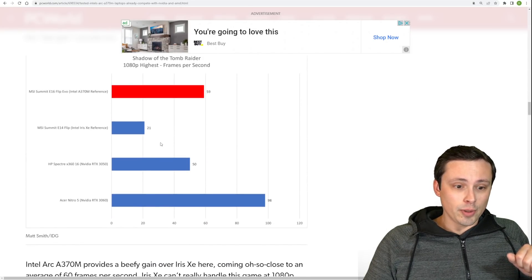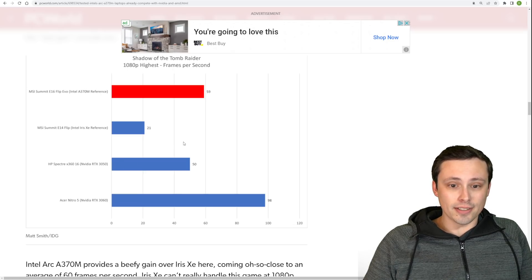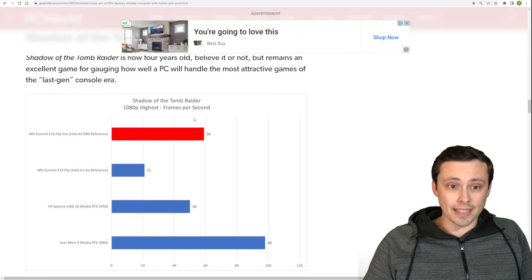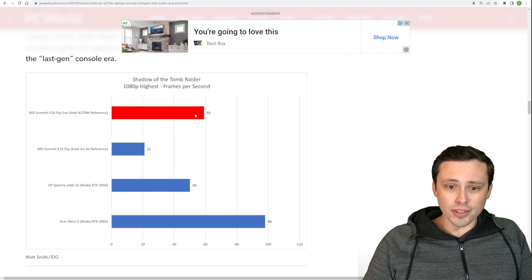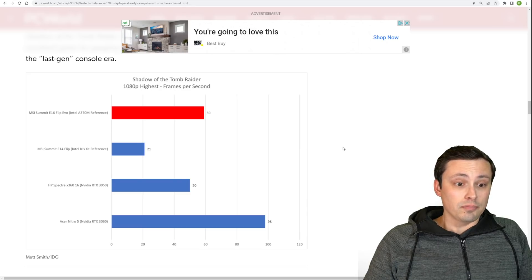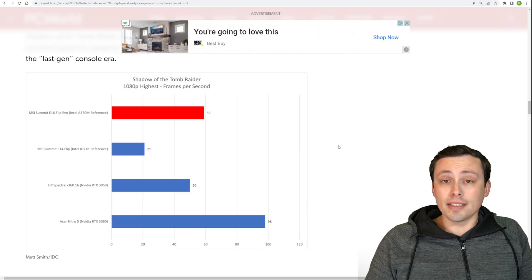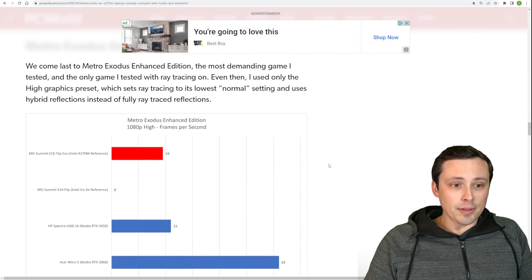Shadow of the Tomb Raider results once again show it against just the lower of the two RTX 3050 models, and it is beating it here. At 1080p highest settings, we get 59 FPS - almost a 60 FPS average - which honestly is pretty good. This is pretty good gaming performance.